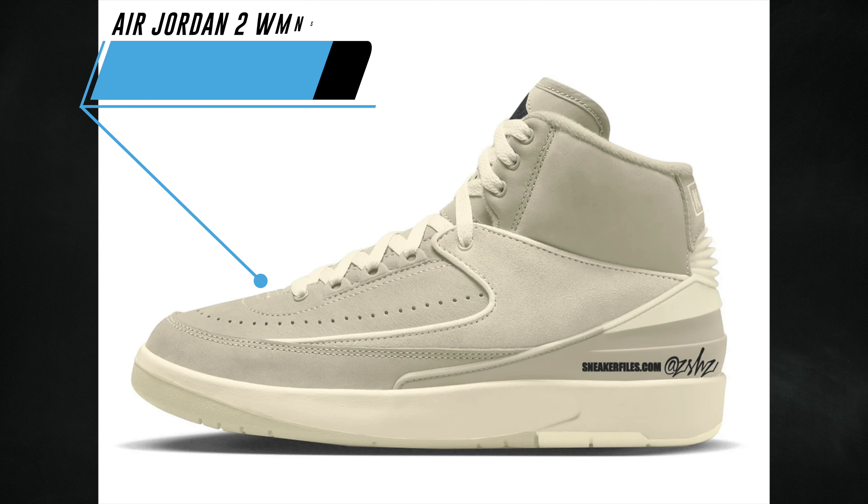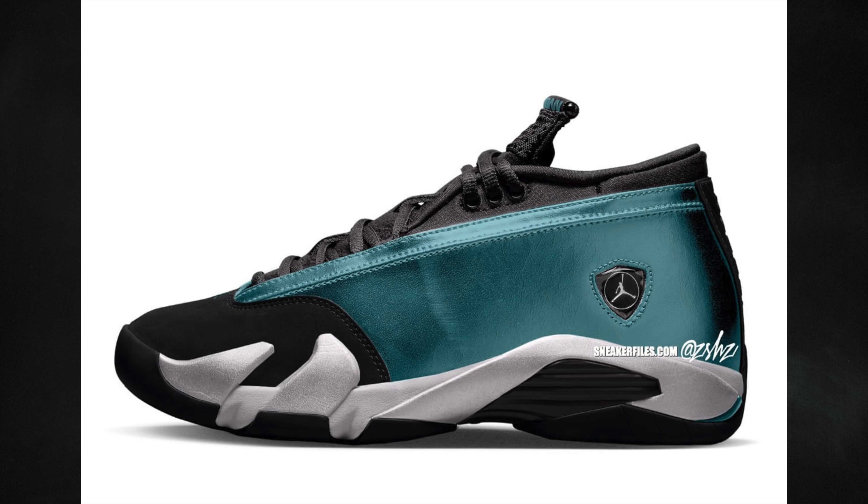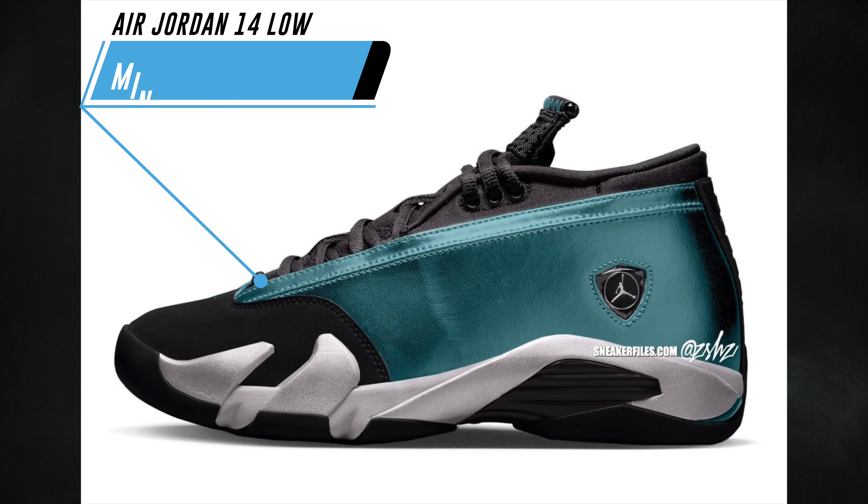First up we have the Air Jordan 2 Sail — this is a women's exclusive release. As for extended sizing I don't have that information yet, but this pair will feature a sail, coconut milk, and black color combination. Expected to launch spring 2024 and the retail price will be $175. Big shout out to Z Sneakerheadz for the collaboration on this information.